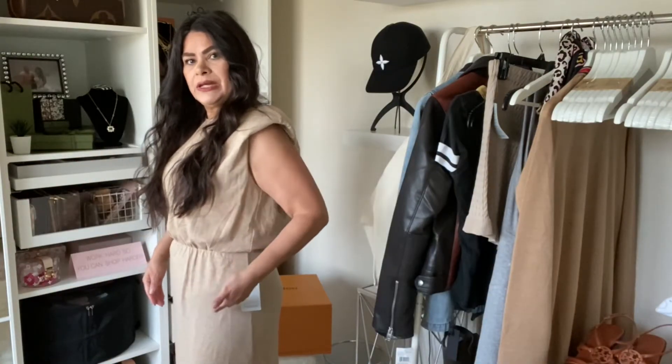I like that it's a neutral color. I like that it has a pocket. It also does have a hood. I thought this was really really pretty. $17 you can't beat it — this is a nice quality hoodie for the price.